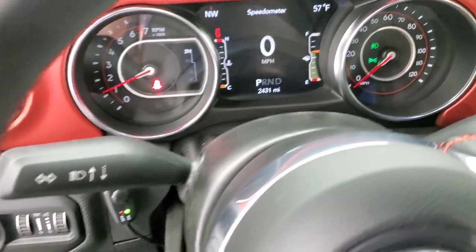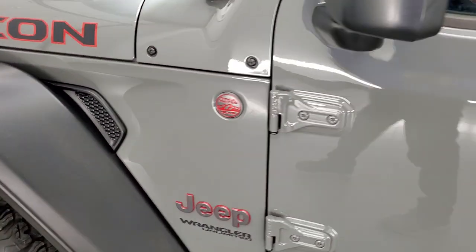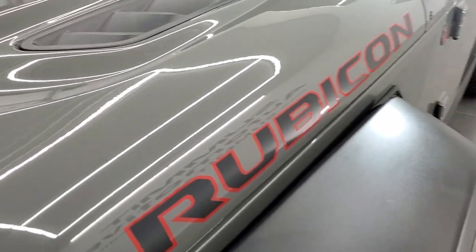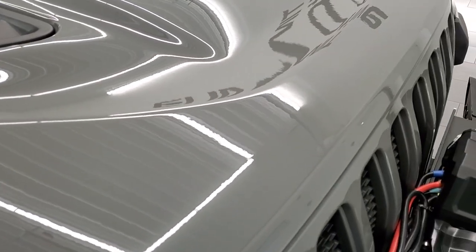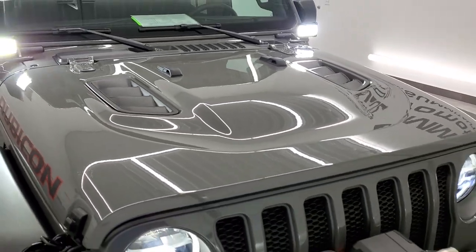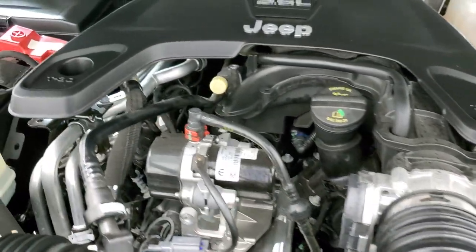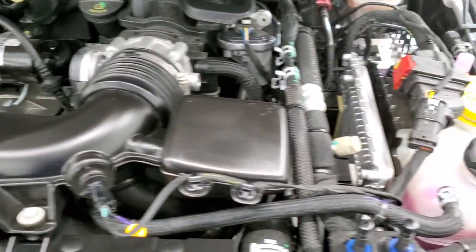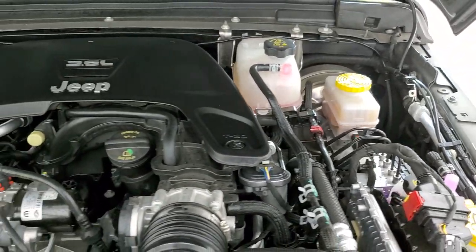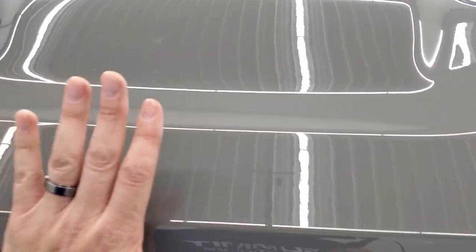It starts right up with no check engine lights or anything like that. I personally want to thank you for checking out the video, and hopefully from this HD video you will have been able to verify the quality and condition of this vehicle inside and out. Those highlights, LED fog lamps, running lights, and headlights are all very bright. Under the hood we have the 3.6 liter V6 Pentastar engine — the engine bay is very clean and it runs very smooth. Once again, this Jeep has been fully safetied and inspected by our service shop, has a fresh oil and filter change, all fluids have been checked and topped off, and this one is 100% ready to go.